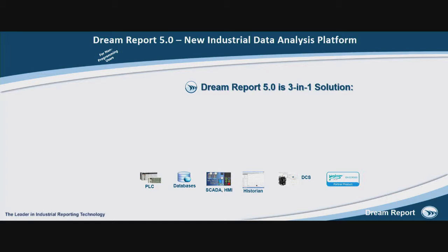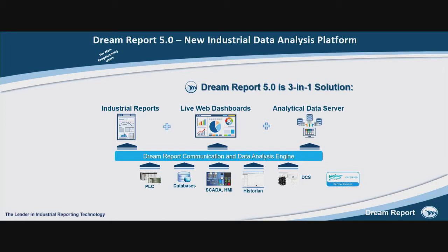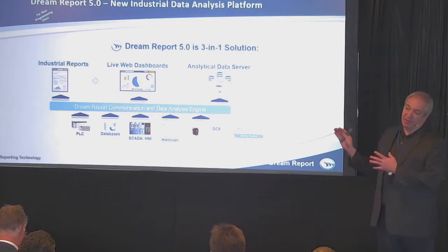So what happens if you have your data sources? You may have on your project PLCs, SCADA systems, HMIs, historians, and you would like to bring all that data together. In Dream Report we have our own communication platform. We have over 95 different drivers that can bring all the data in. You can use your data to build industrial reports, to visualize data as live dashboards, and also to access the data with your client applications apart from report generation.